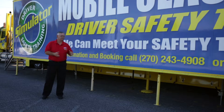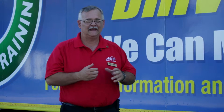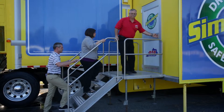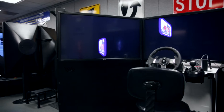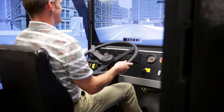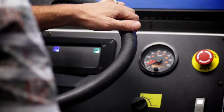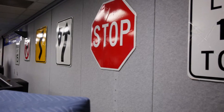My name is Terry Kearns. Welcome to the PATS Mobile Simulator. We're here today to give you an idea of what we do here. I'm the manager, driver, and lead instructor. My wife Gail is also an instructor here. We're going to take you through the simulator and show you what we do here and how we can help you with state-of-the-art equipment to better your driving skills and keep you safer out on the road.